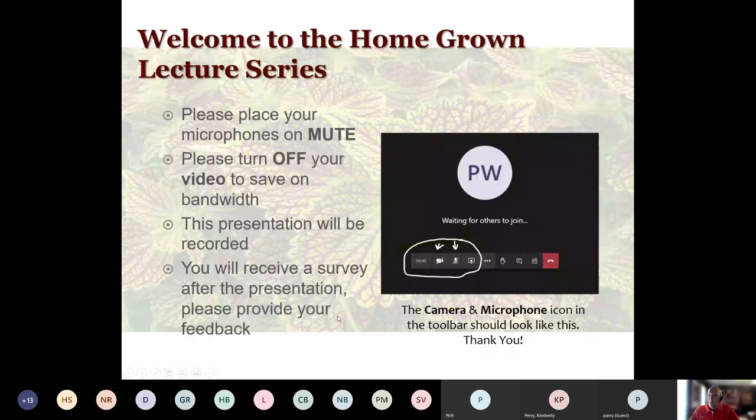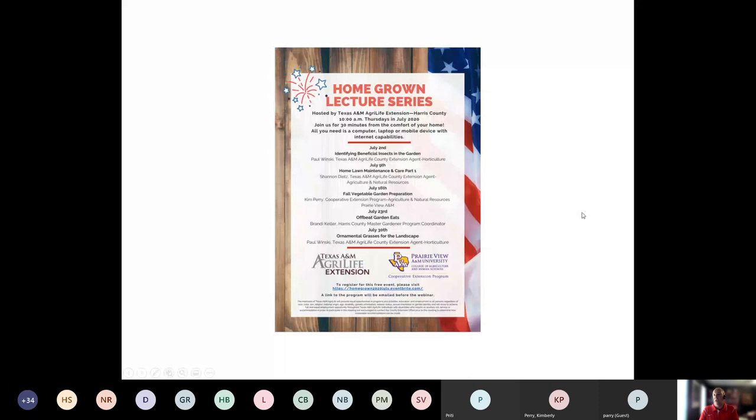Here's the rest of our schedule. This is the first one for July. We're going to talk about identifying beneficial insects in the garden. Next week will be part one of home lawn maintenance and care. Mr. Shannon Dietz, our A&R agent, will be covering that.